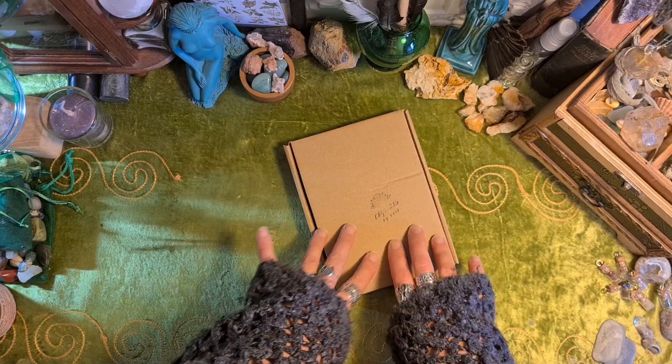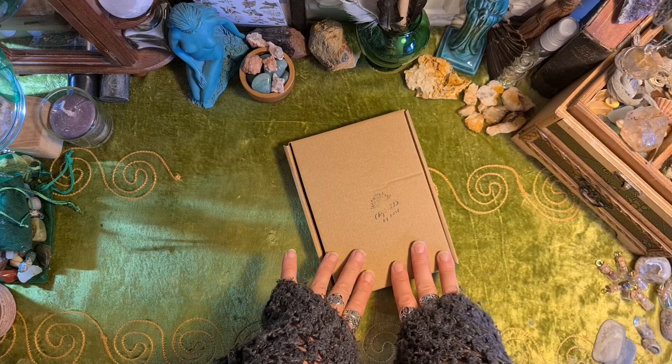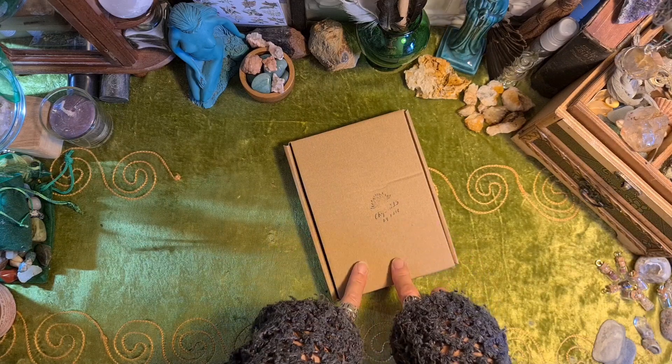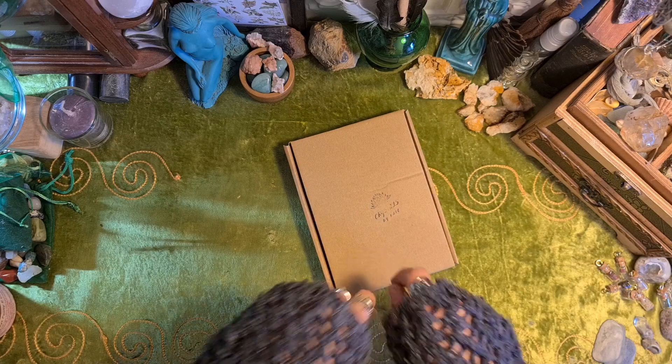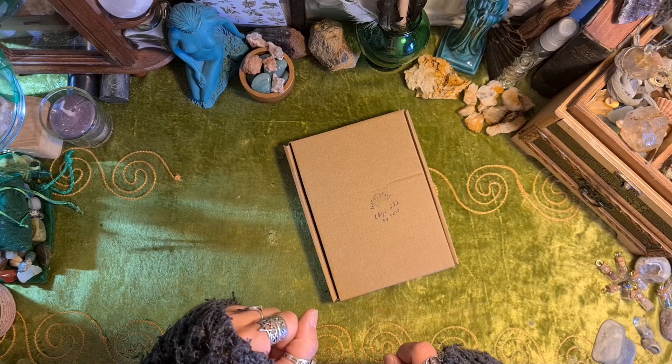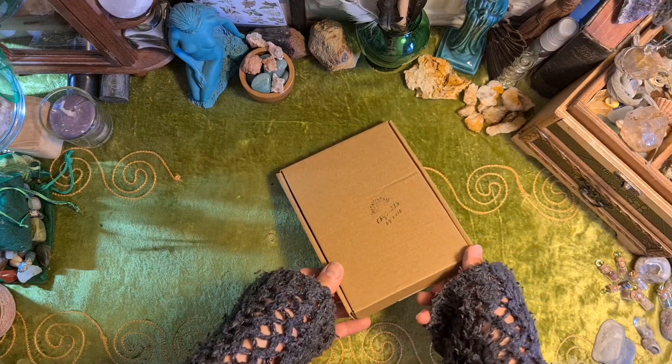This is something that I got from Crystals by Kate. She did a live sale a while ago and I always forget what I've bought. I don't know why I left it for so long — I think I was quite busy.